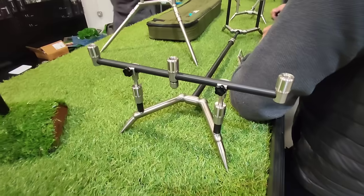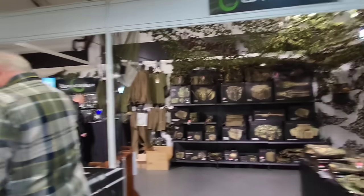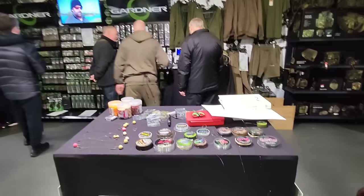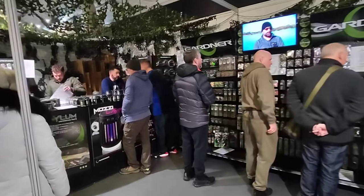Summit Tackle. Gardner. I don't know where to look - there's so much good stuff and good stalls. I don't really need anything tackle wise, but when there's bargains going down, it's hard not to treat yourself. And it's Christmas, so why not?